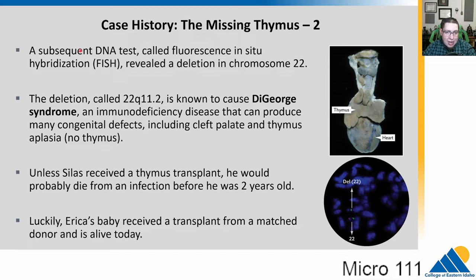They did DNA tests because there are several causes of this. One is a common deletion on chromosome 22. They did fluorescent in situ hybridization, or FISH, using fluorescent markers to check different parts of the chromosome. Normally on chromosome 22, you can see a pink and green piece. But in Silas, there is a deletion on chromosome 22 and the pink part is missing. So several genes are missing in this case. This is known as DiGeorge syndrome, and it can cause immunodeficiency and other birth defects like cleft palate and a missing thymus.